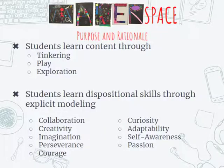I'm going to turn it over to Sarah, who has been pivotal along with our librarian in creating a makerspace for students. The purpose and rationale: to provide an active learning environment where students are encouraged to collaboratively problem-solve in order to make sense of the world around them, and teachers are encouraged to facilitate learning through supported exploration, feedback, and questioning. The philosophy behind maker is problem solving through tinkering, play, and exploration — developing dispositional skills like collaboration, creativity, imagination, perseverance, courage, curiosity, adaptability, self-awareness, and passion — also known as the habitudes.